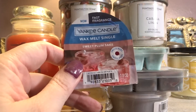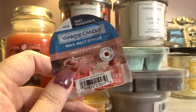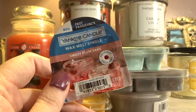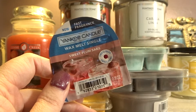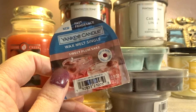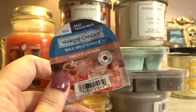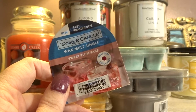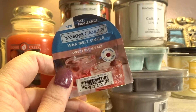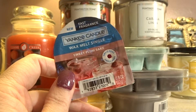Next is another new one that you guys haven't seen me haul yet. This is the Sweet Plum Sake — same deal, on sale for a dollar. I found this scent very intriguing. I've never had sake in my life, but this smells like a boozy plum and I kind of like it. It's not like a fall time plum; it's definitely springy and summer. I look forward to seeing how this performs when it's being melted.